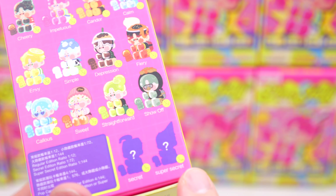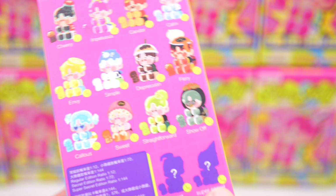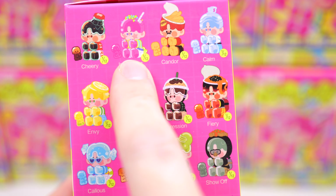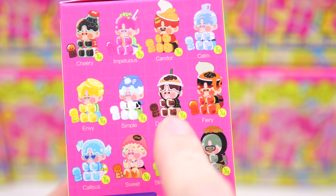The super secret I know is an ice cream cone which I really want, but my super secret odds are not very good. The ones I really wanted from the set are the Cola one, the lollipop one, the water one, the milk one, the boba tea one, and the cupcake one — so those are the 6 that I wanted. Let's go ahead and open up our first box.